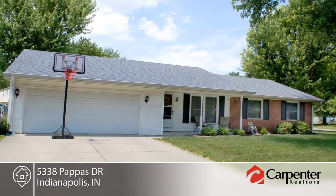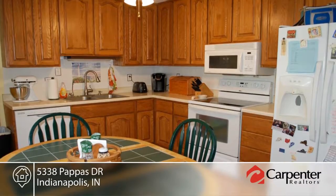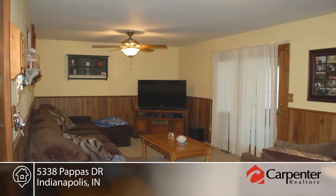Move right into this three-bedroom, one-bath ranch conveniently located near many stores, restaurants, and I-465. It comes with all kitchen appliances and fans in most rooms.